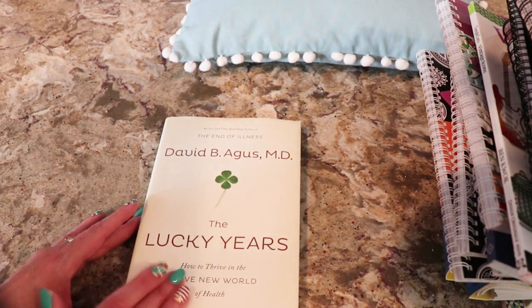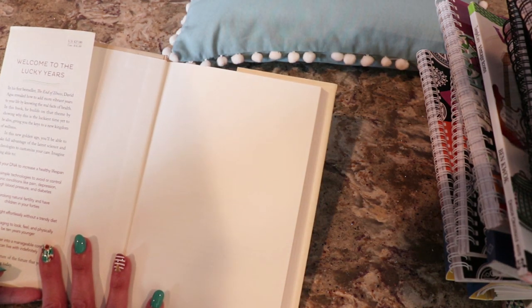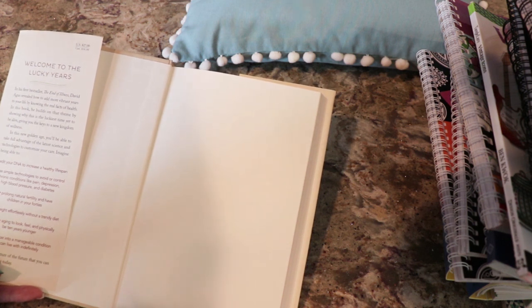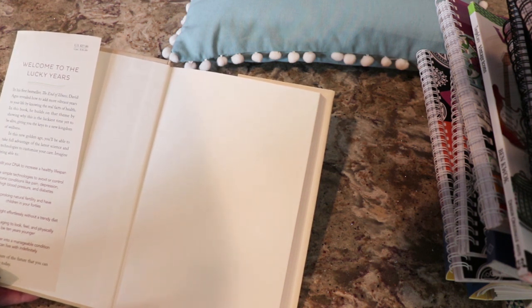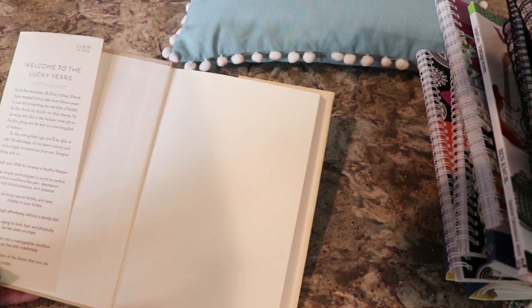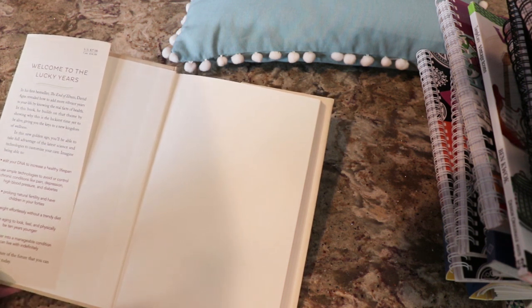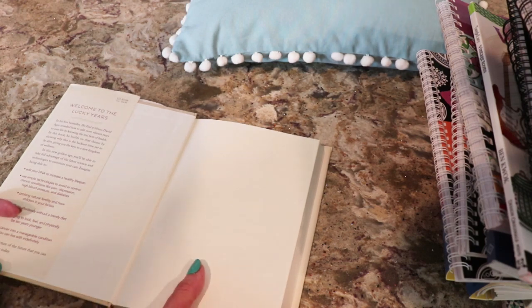And then I picked up this book. This is by David B. Auguste, MD - How to Thrive in the Brave New World of Health, The End of Illness. In his first bestseller, The End of Illness, David Auguste revealed how to add more vibrant years to your life by knowing the real facts of health. In this book, he builds on that theme by showing why this is the luckiest time yet to be alive, giving you the keys to a new kingdom of wellness. You'll be able to edit your DNA, use simple technologies to avoid chronic conditions like pain, depression, high blood pressure, and diabetes, prolong natural fertility, lose weight effortlessly, reverse aging to look and feel 10 years younger, and turn cancer into a manageable condition.